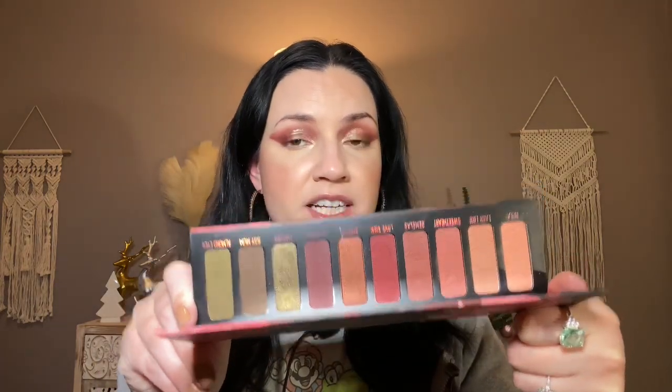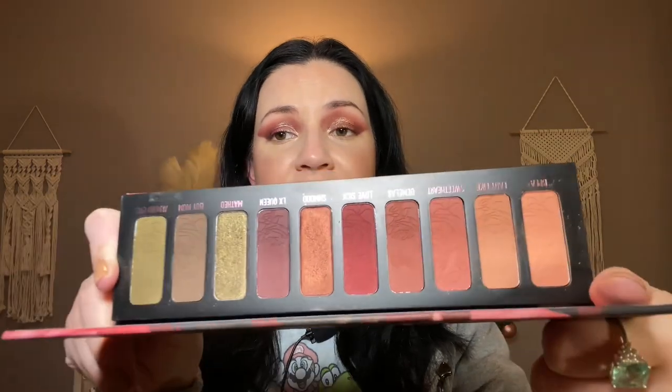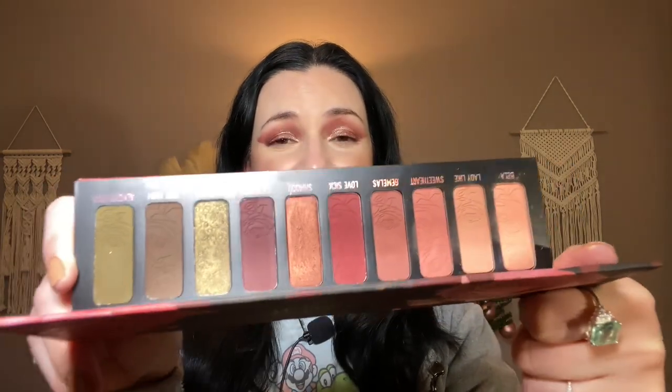Gemini 2 from Melt Cosmetics — first palette I've ever purchased from them and I love it. I did film a look and review on this when it first came out. Their mattes are so pigmented but so easy to blend. Their shimmers are a pretty standard shimmer formula but very beautiful. I love the color story of the pinks and the greens, and I'm excited I finally tried Melt Cosmetics.